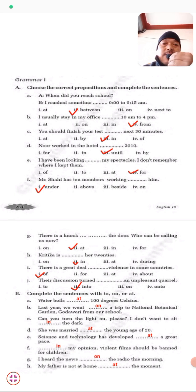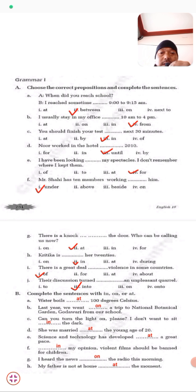You should finish your test in the next 30 minutes. Nor walked in the school hostel until 2010. I have been looking for my spectacles — I don't remember where I kept them. Whenever you are searching for something, we use 'for.' Mr. Shy has 10 members working under him. There is a knock at the door. Kritika is in her 20s. There is a great deal of violence in the country. Their discussion turned into an unpleasant quarrel.